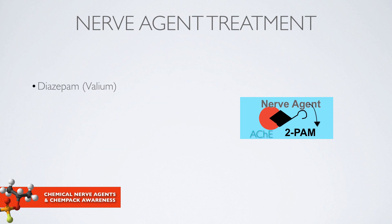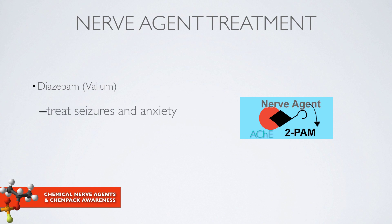Diazepam, or Valium, treats seizures that can be seen in severe exposure and also in anxiety. Other benzodiazepines have activity against these seizures. It's important to remember that other medications to treat seizures that are not in this class are not effective.